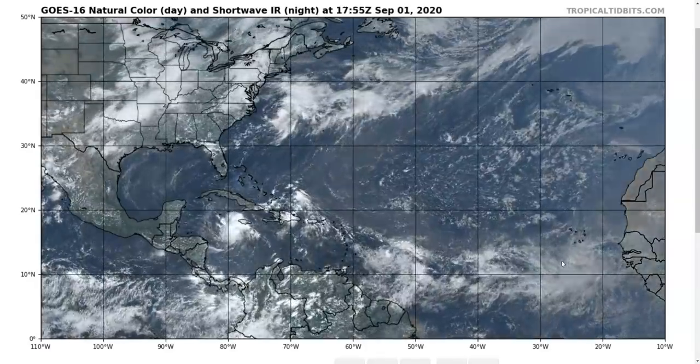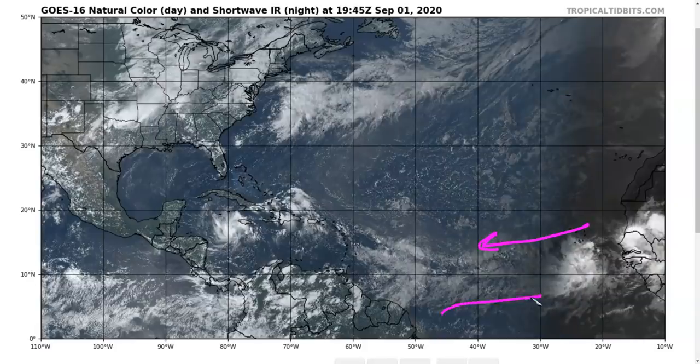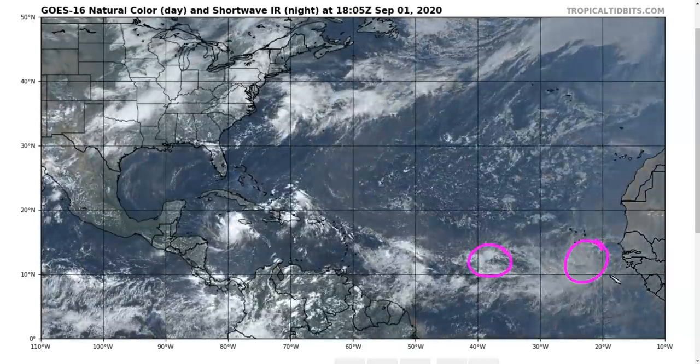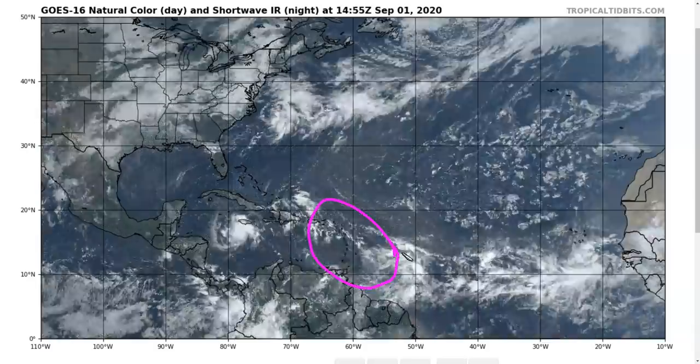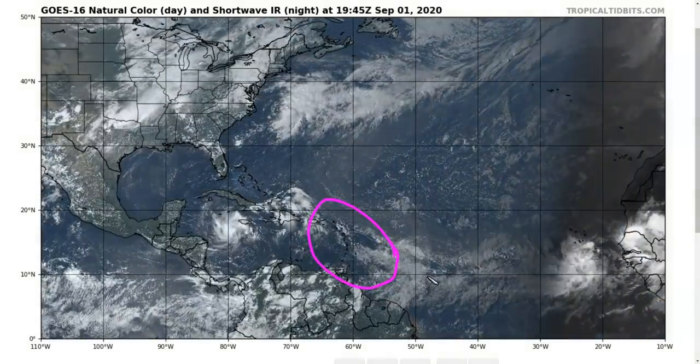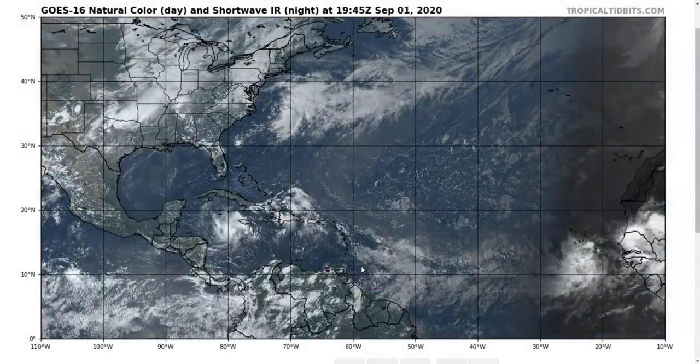In the eastern Atlantic, we have a very strong monsoon trough at the moment, with lots of easterly wind and westerly wind generating a large area of broad spin. Within that we have a couple of waves that we'll probably bear watching over the next few days with potential for development, but they're not moving westward very quickly, so we're not expecting any threat to the Lesser Antilles imminently.